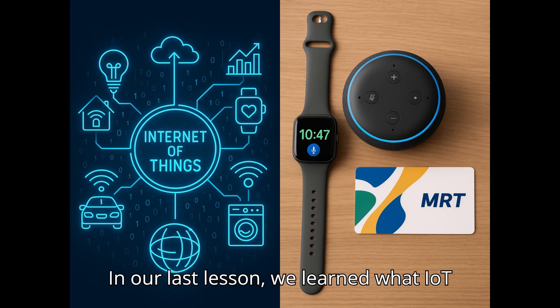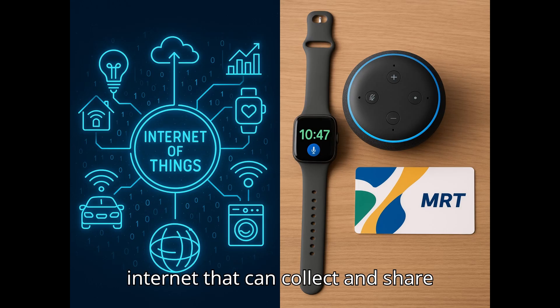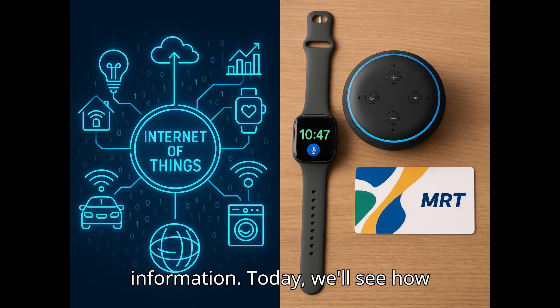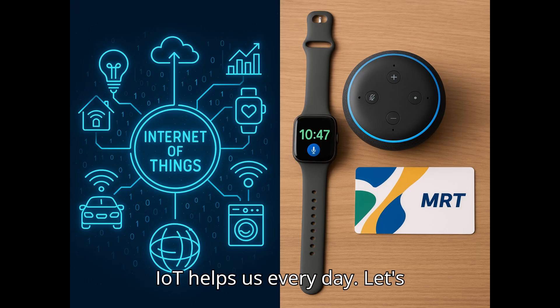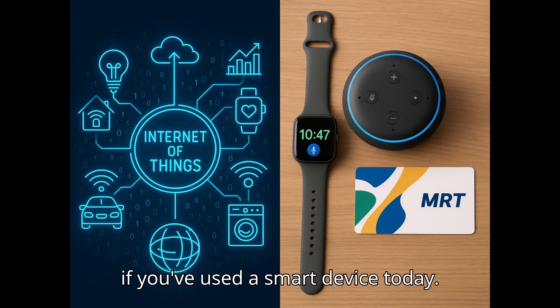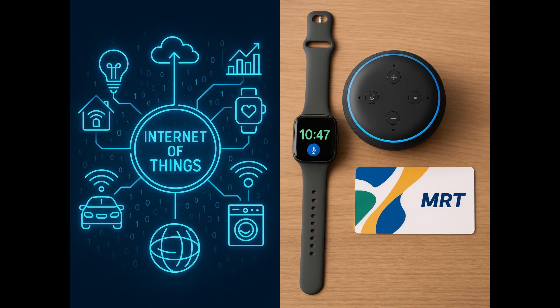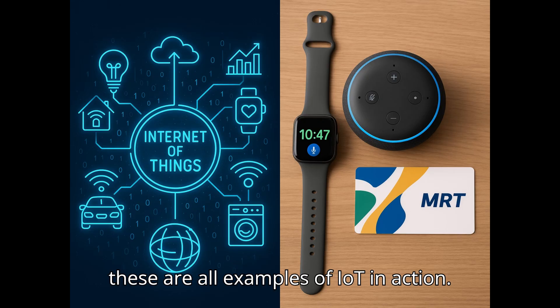In our last lesson, we learned what IoT means — smart things connected to the internet that can collect and share information. Today, we'll see how IoT helps us every day. Let's start with a quick game. Raise your hand if you've used a smart device today. Maybe a smartwatch, an Alexa speaker, or even an MRT card. Yes, these are all examples of IoT in action.